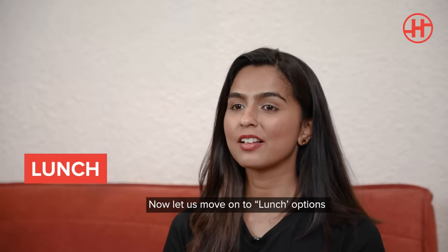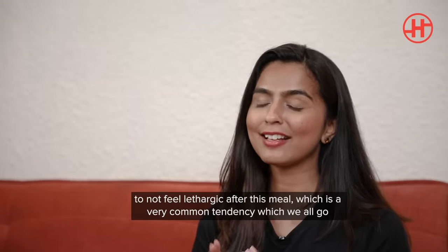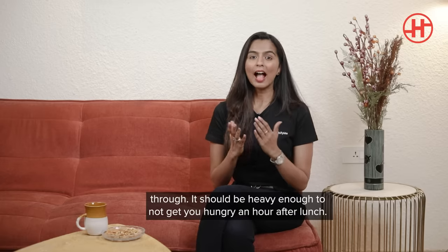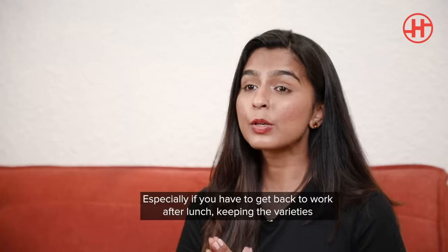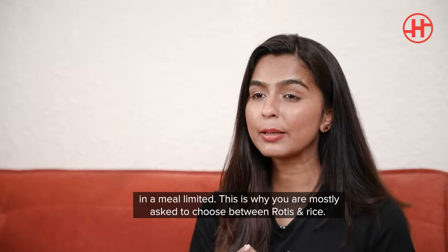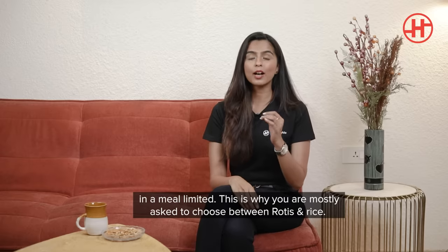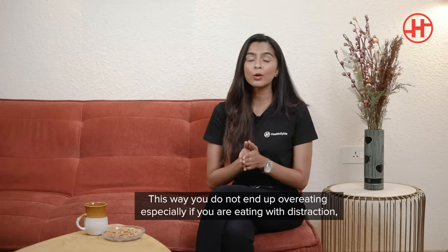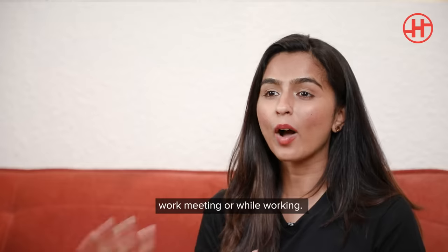Let's move on to lunch options. When it comes to lunch, please ensure you keep it light enough to not feel lethargic after this meal — which is a very common tendency — and also heavy enough that you stay satiated for a couple of hours. Especially if you have to get back to work after lunch, keeping the varieties in a meal limited really helps beat the afternoon slump. This is why you're mostly asked to choose between roti and rice, so you do not end up overeating.